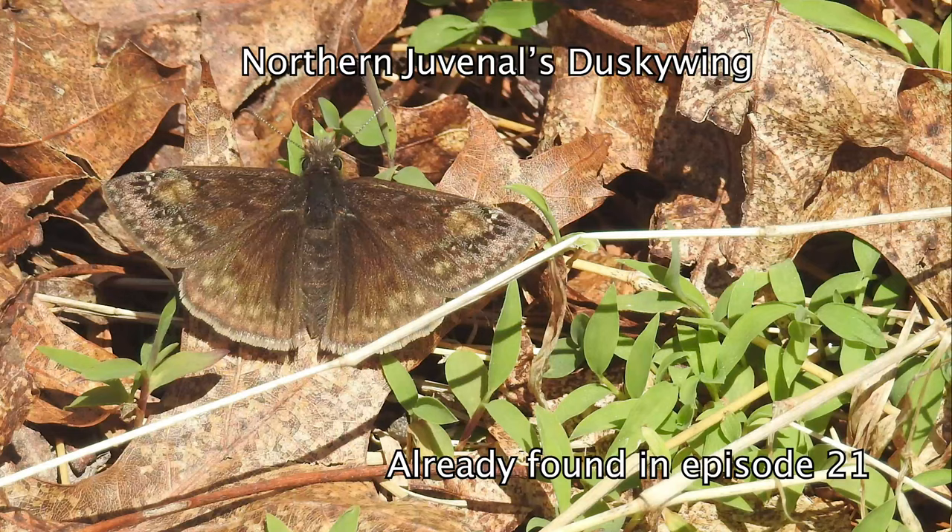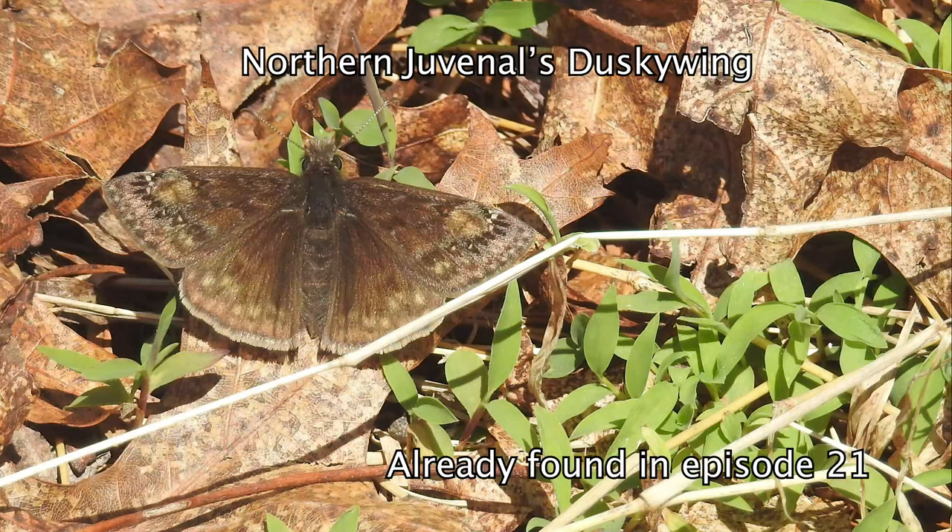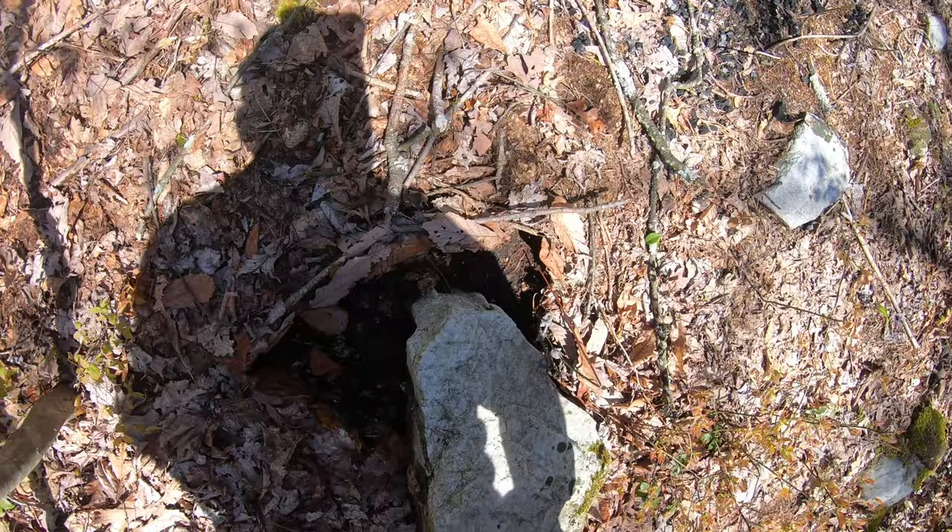Dusky wings — I think it's a different dusky wing, I'm not sure. There are several different species of them in this area, so it's hard to tell.